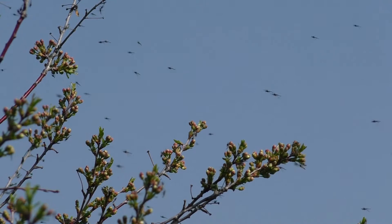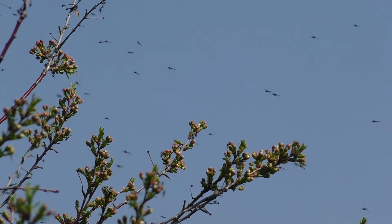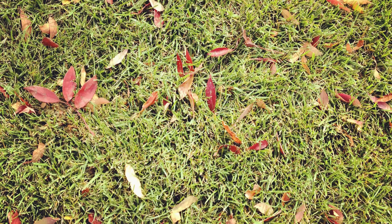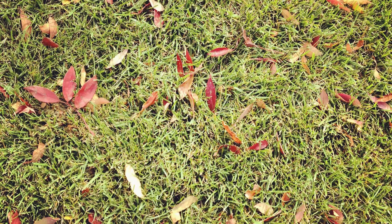2. Overgrown vegetation. Mosquitoes need a place to hide and prefer shady, cool areas. Tall grass, bushes, and shrubs can act as shelter for these bugs.